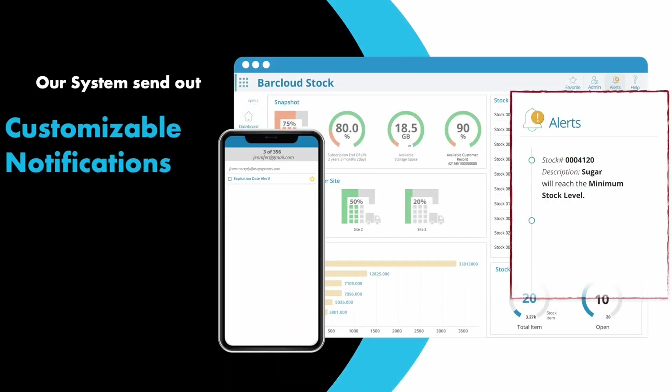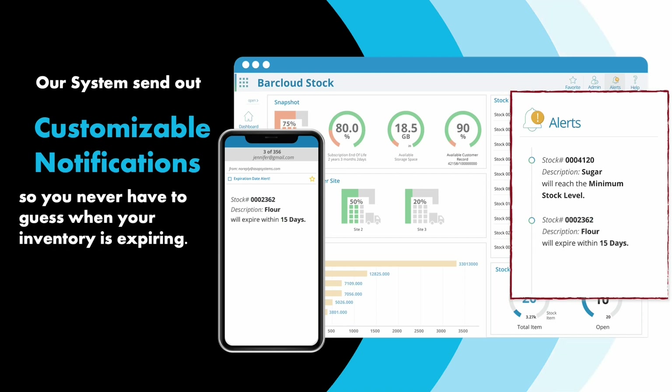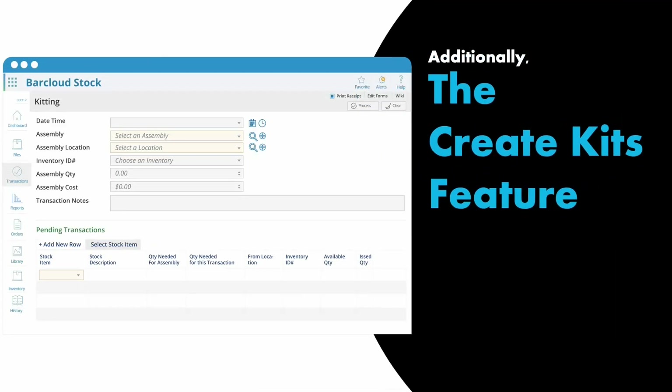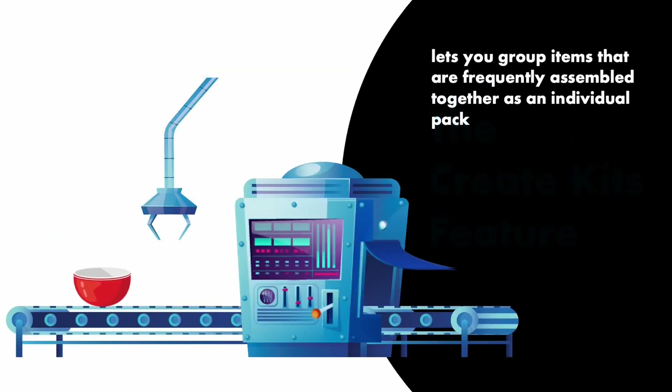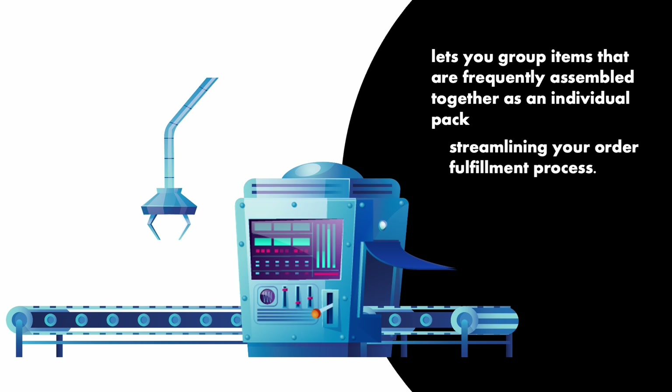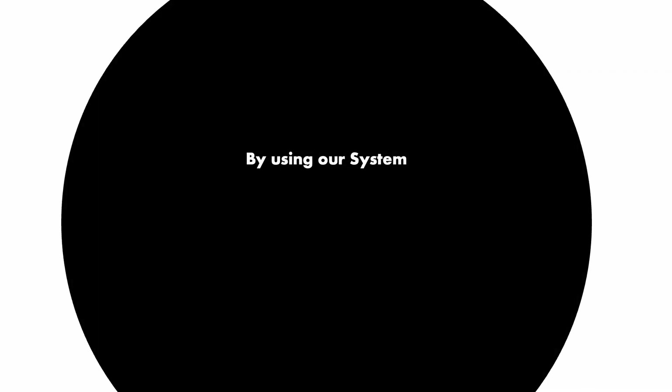Our system sends out customizable notifications, so you never have to guess when your inventory is expiring. Additionally, the create kits feature in our system lets you group items that are frequently assembled together as an individual pack, streamlining your fulfillment process.